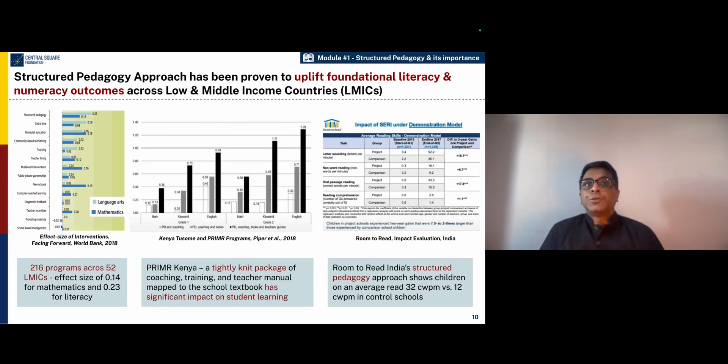Research across the world shows that structured pedagogy programs have been very effective in uplifting student learning at scale. There are several studies that point to the fact that when teachers, especially in low and medium income countries, are equipped with structured pedagogy resources and the program is implemented well, there is a distinct movement of the needle on student learning outcomes. A study on 216 programs across 52 low and medium income countries shows a fairly strong movement in student learning outcomes with an effect size of 0.14 for mathematics and 0.23 for literacy, which is quite significant in education.